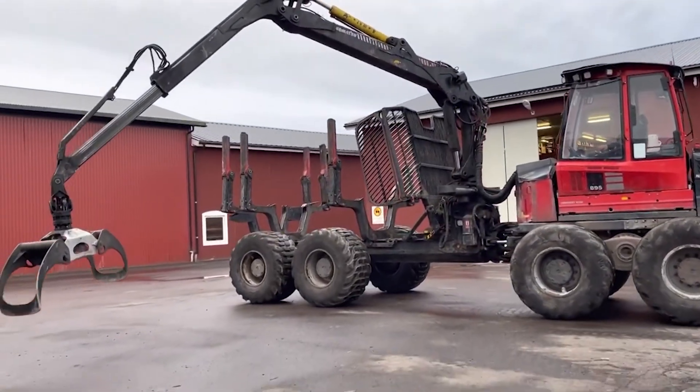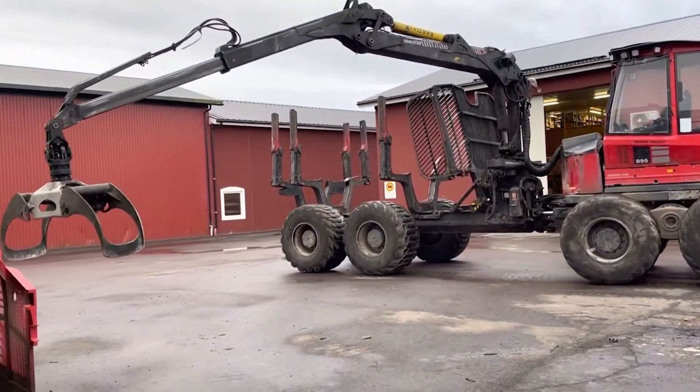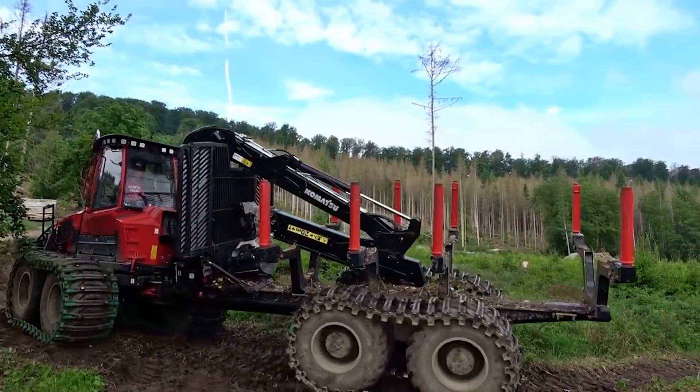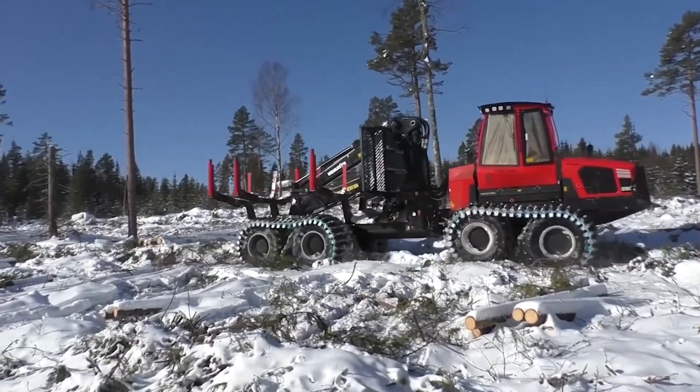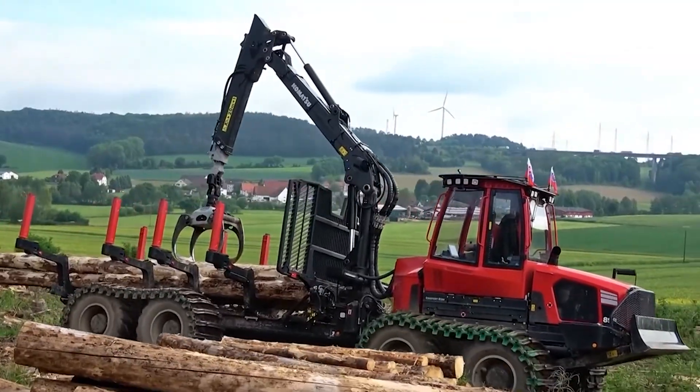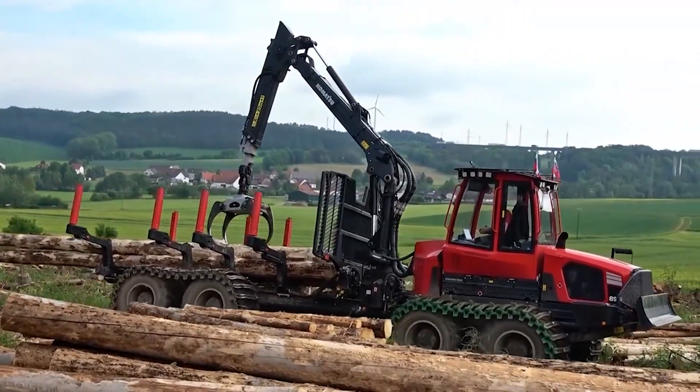Komatsu's commitment to the environment is evident in the 895. It features a new engine meeting Stage 5 emission standards, equipped with an advanced AdBlue system and a new exhaust system. This design ensures good visibility and maintains a slim profile.